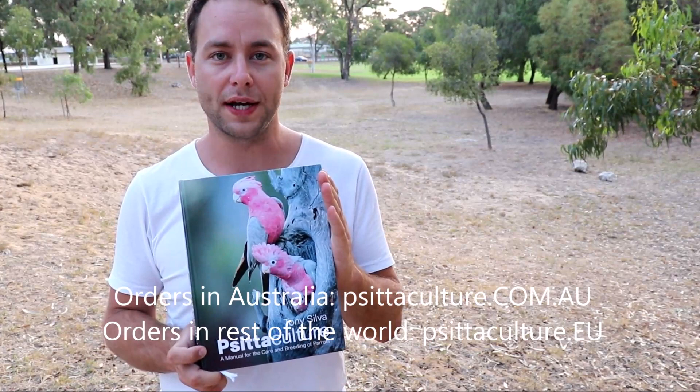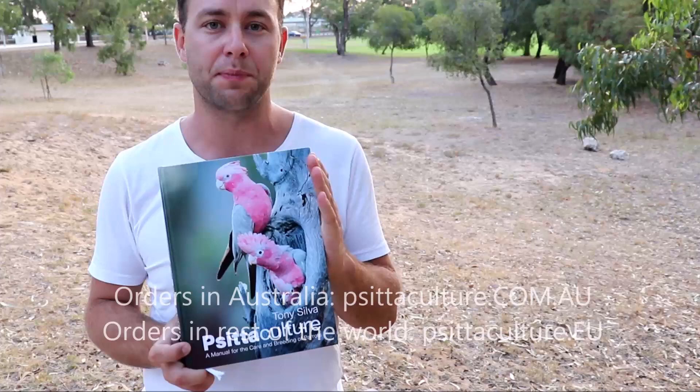And as always, if you're watching this video outside of Australia, the book is available internationally at Positiculture.eu. Thank you.